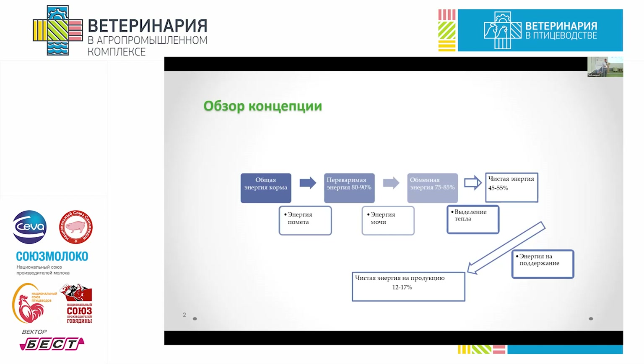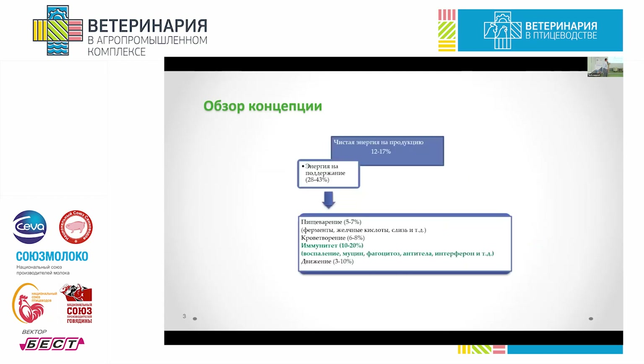If you subtract the urine energy, you get metabolizable energy — about three quarters of the initial energy content. If you subtract thermal generation, you are left with just 50 percent. If you further subtract the daily energy consumption — because staying alive takes energy — then for average daily gain or egg laying, a bird is left with just 12 to 20 percent of energy intake spent on productivity.